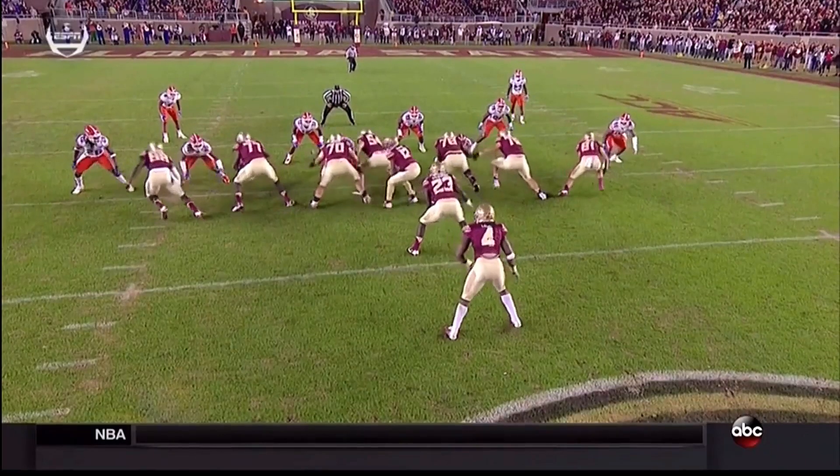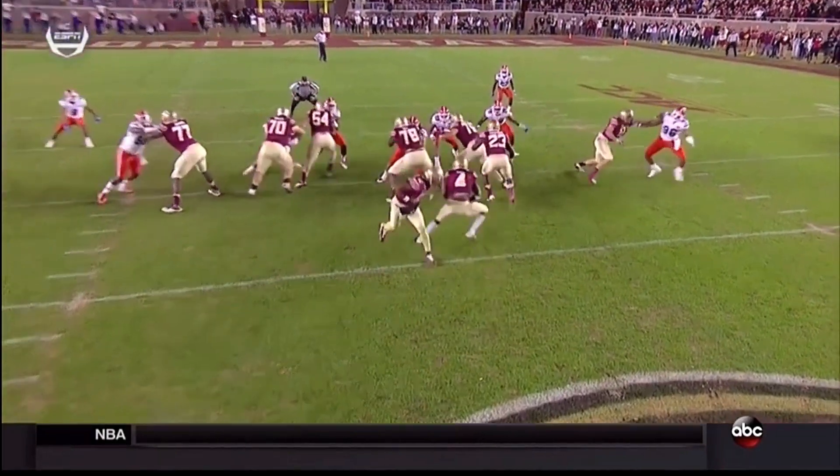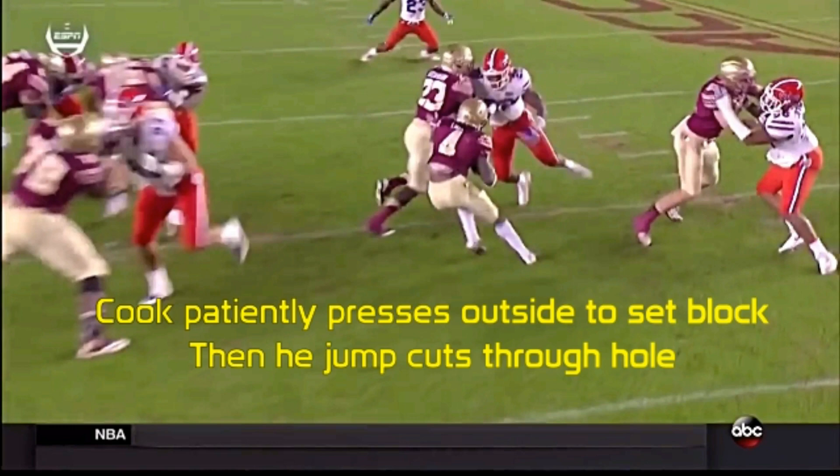Generally he is a very fluid athlete and technique-sound, but he frequently did not finish his runs angry, or show that burst into contact you love from a running back. Since high school he's had 3 shoulder surgeries, and in 2015 he was hampered by a recurring hamstring injury as well.